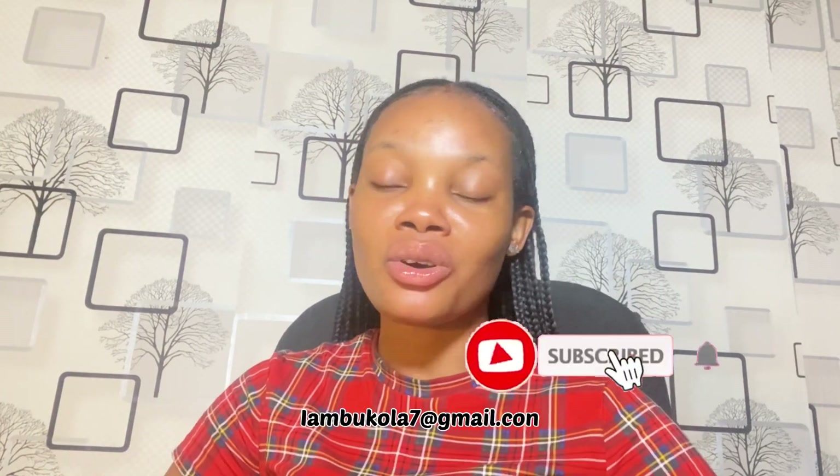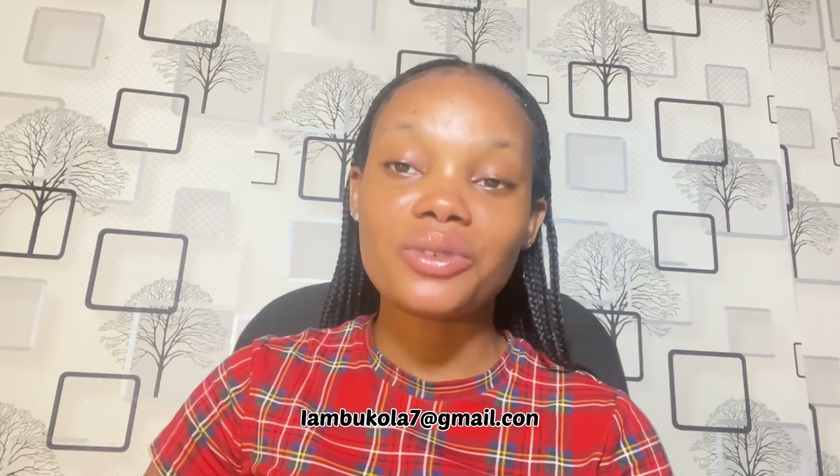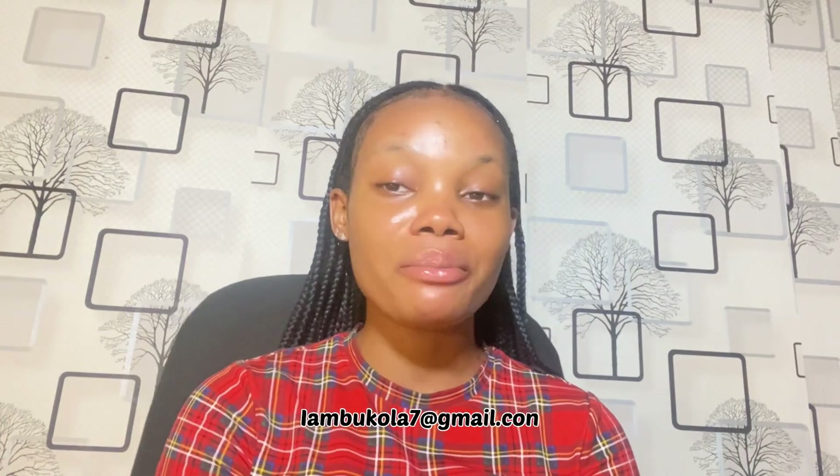Welcome back! Please make sure to smash the subscribe button and turn on your bell notification. Clicking that bell notification and subscribing is free — you're not going to get charged for it. So please do me a favor; if everybody who watches this video can subscribe, it's really going to help me and make my day.